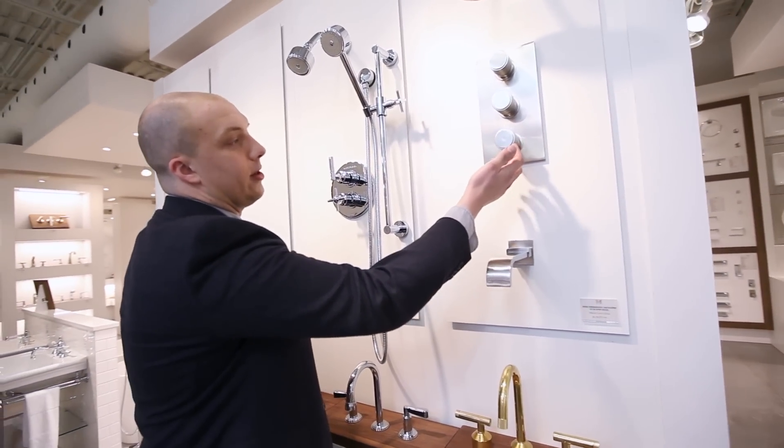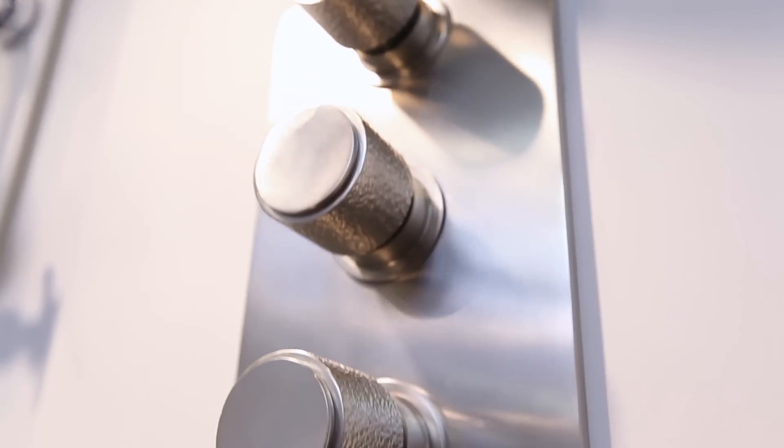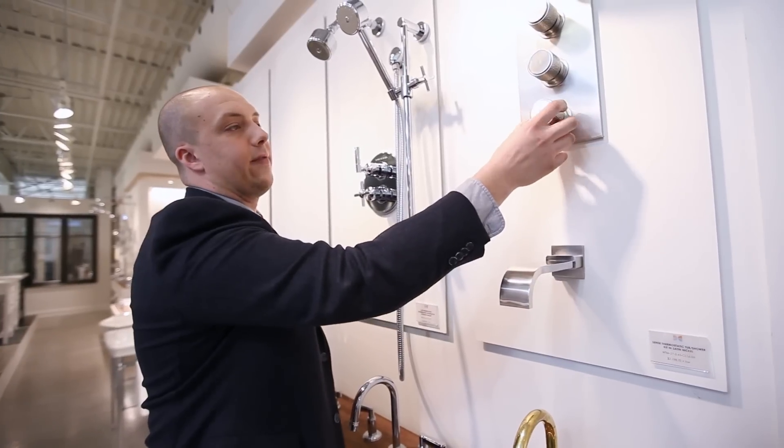For instance, here you've got sort of a hammered brushed nickel. The really beautiful thing about it is that it almost looks as if this came from the earth. It's got a real organic feel to it.